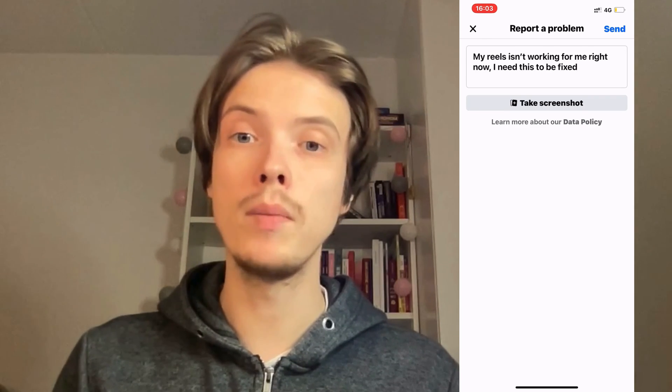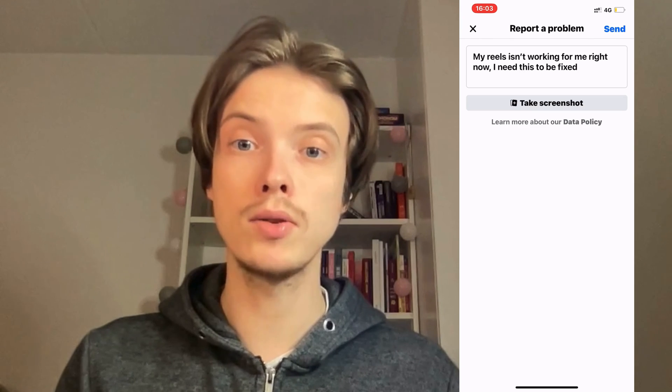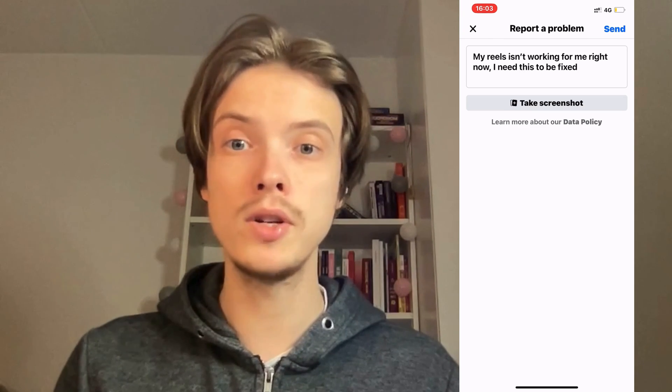Let me know in the comments below if you have any questions and I will try to answer as many as I can. I wish you the best day.